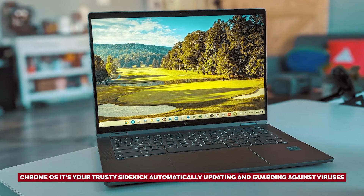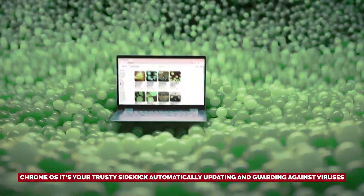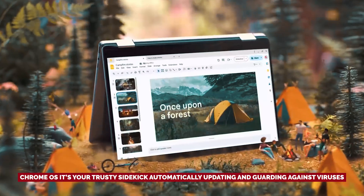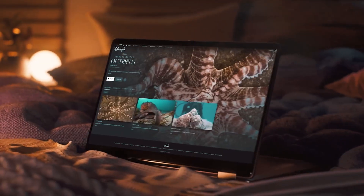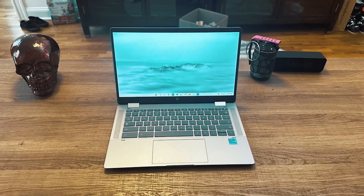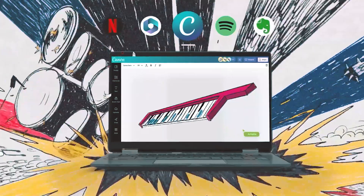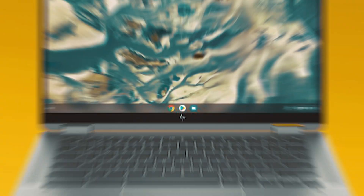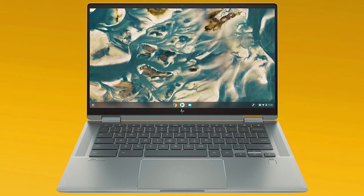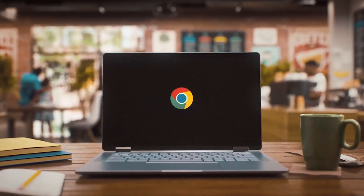Chrome OS is your trusty sidekick, automatically updating and guarding against viruses, so you can focus on learning, creating, and maybe sneaking in a little gaming without a care in the world. Whether you're tackling assignments at home, brainstorming in a cafe, or navigating the great outdoors with a coffee in hand, the HP Chromebook Plus X360 is designed for versatility and bursts of productivity. Get ready to elevate your academic journey with a device that understands your needs as well as you do.